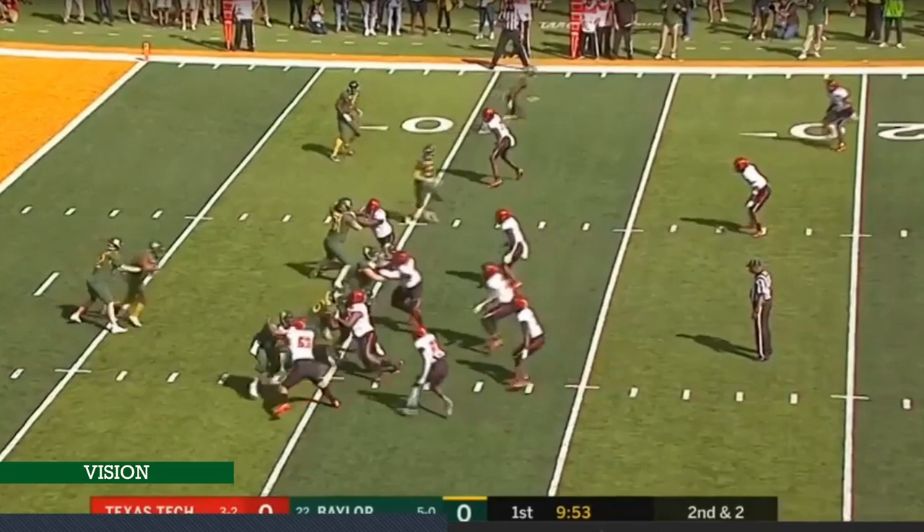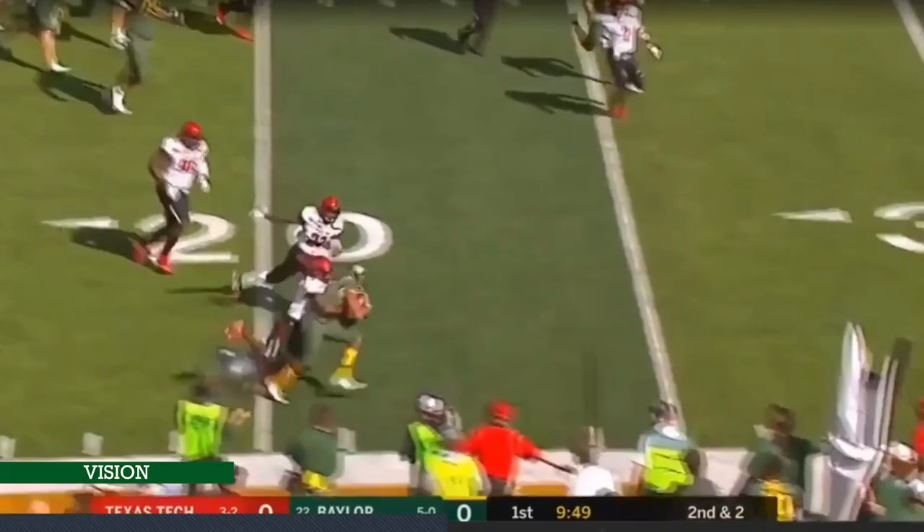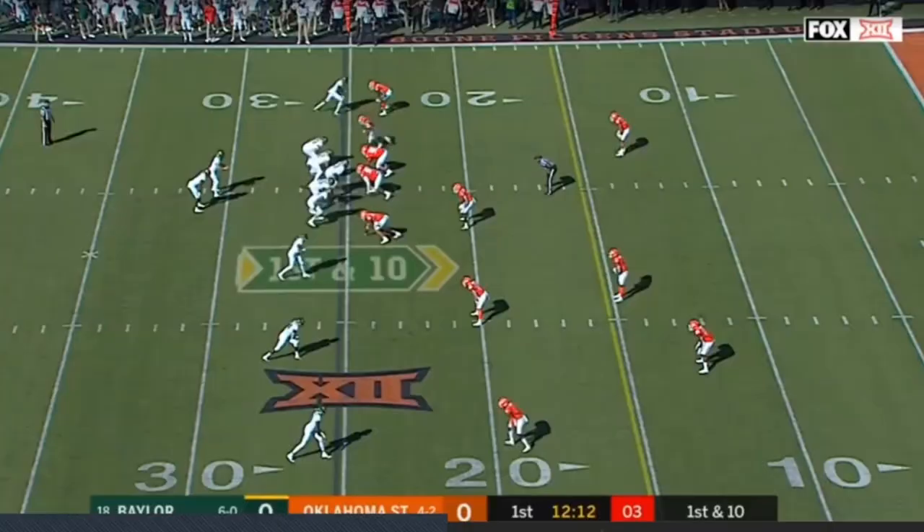Texas Tech — another inside zone play. Read one to two again. He puts his foot in the ground, sees the backside cut off, does a jump cut to the edge, bounces it, and gets as many yards as he possibly can.